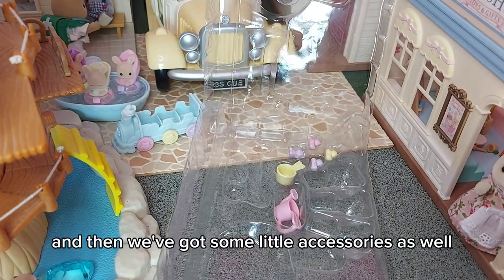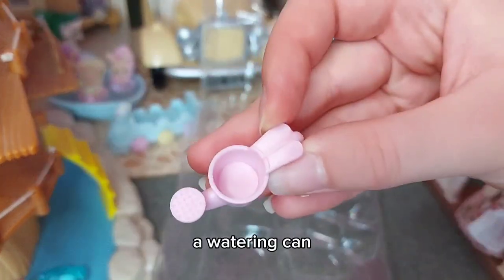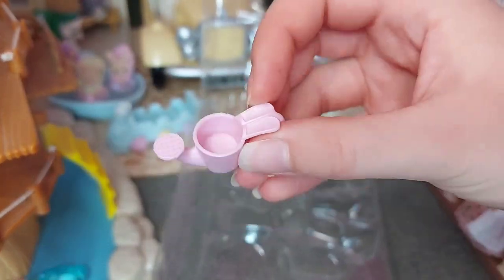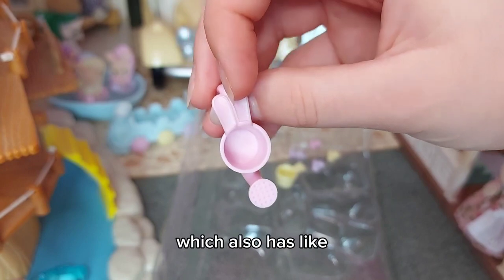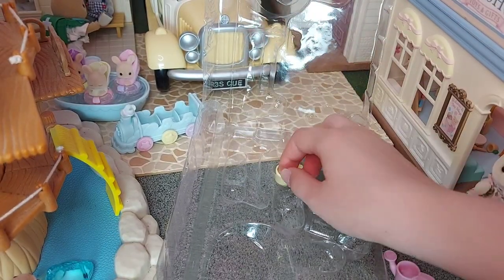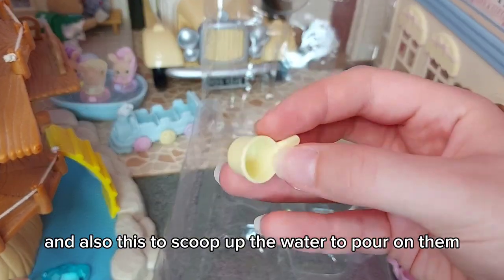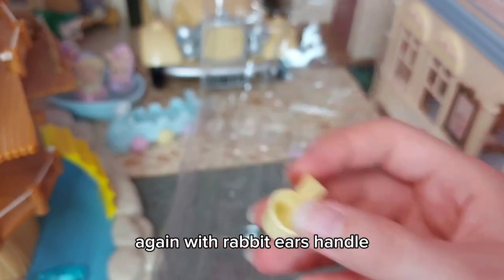We've also got some little accessories: a watering can which has rabbit ears at the top by the handle, and also a scoop to pour water on them, again with a rabbit ears handle.